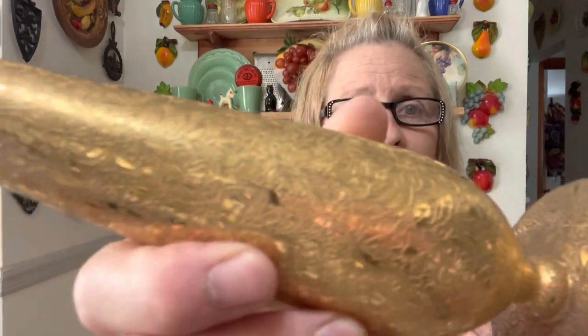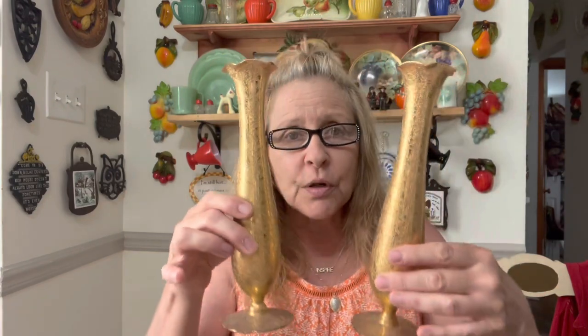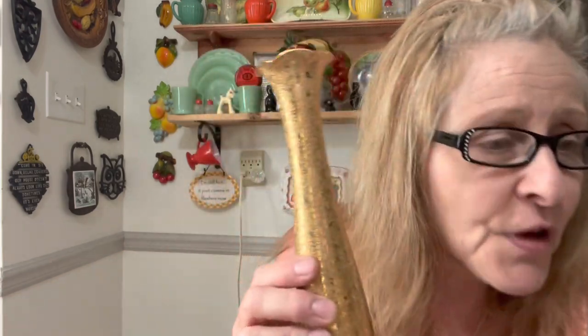Then I got this pair — these are gorgeous. Look at these beautiful gold bud vases! Look how pretty. Aren't they beautiful? I could not resist — I just think those are so stunning. Love those.